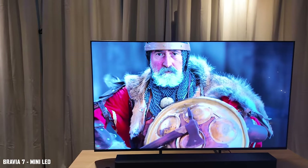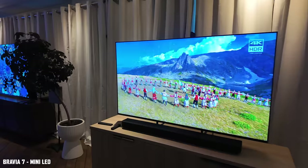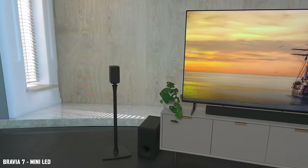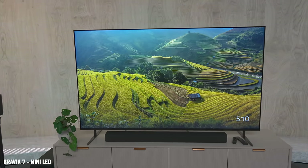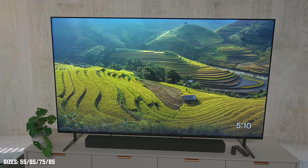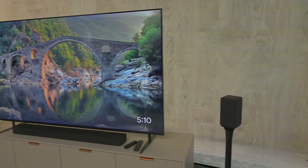Next is the Bravia 7, a mini LED television. I don't have all the specs on local dimming zones yet, but this TV was noticeably much brighter than the Bravia 3 — it's aimed at people who take movies seriously. Available from 55 to 85 inches, it has the XR processor found in Sony's higher-end models. It runs at 120Hz; Sony opted out of 144Hz, which requires an expensive video card and only delivers VRR in spurts — I think Sony made the right call.